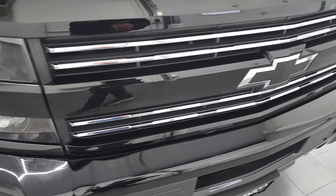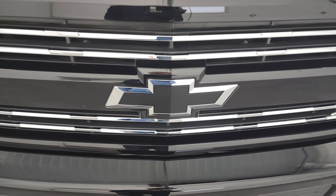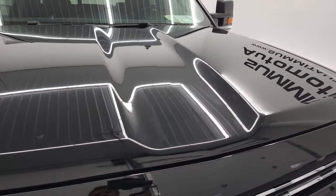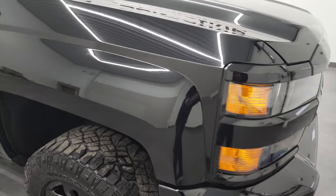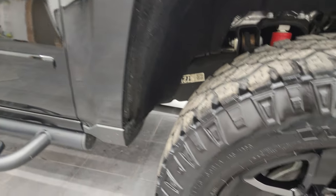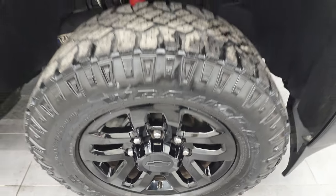It comes with the chrome-trimmed Z71 grille and the blacked-out bow tie, also part of that Midnight Edition. The hood is in excellent shape — no major dents or dings. The passenger side front fender is in excellent condition as well. Passenger side rim has no major scuffs, scrapes, or rock chips. Looks really good.